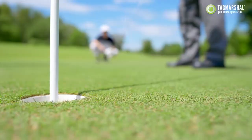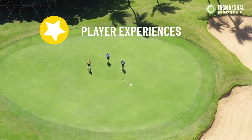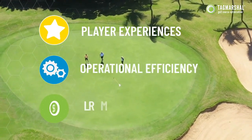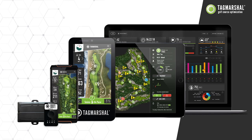As a busy golf manager, how do you meet three critical business goals? Providing excellent player experiences, improving operational efficiency, and saving costs while increasing revenue. With Tag Marshall's affordable optimization technology, you have the tools to achieve all three.